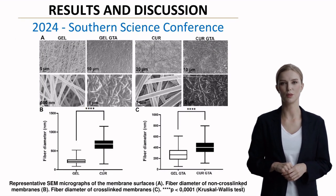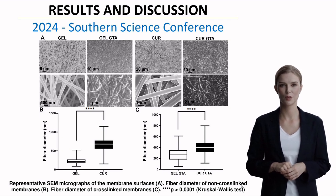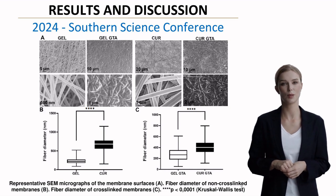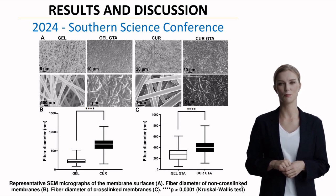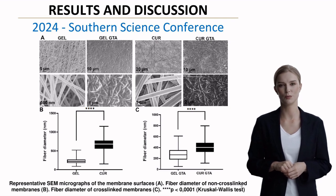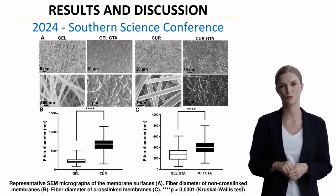The water contact angle measurements revealed optimal wettability characteristics. As shown in these images, the membrane surfaces demonstrated properties ideal for wound dressing applications, indicating good potential for fluid management in wound care.